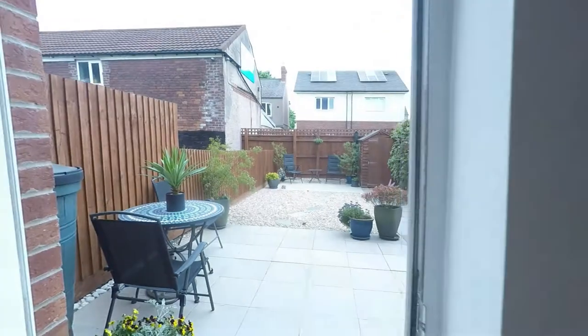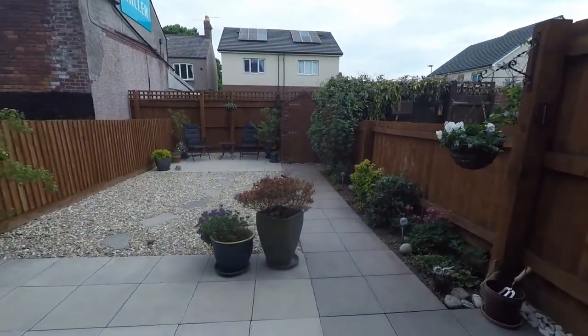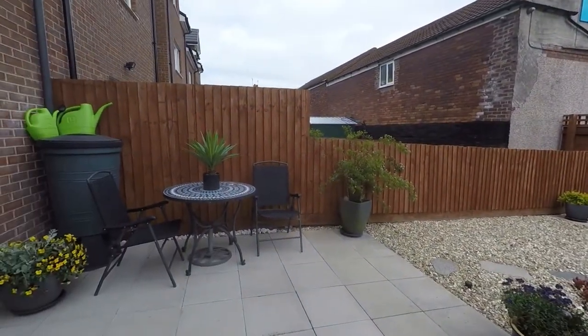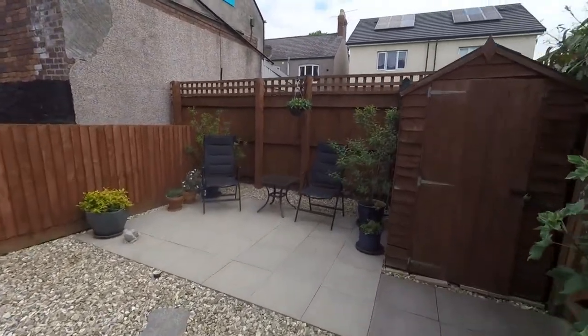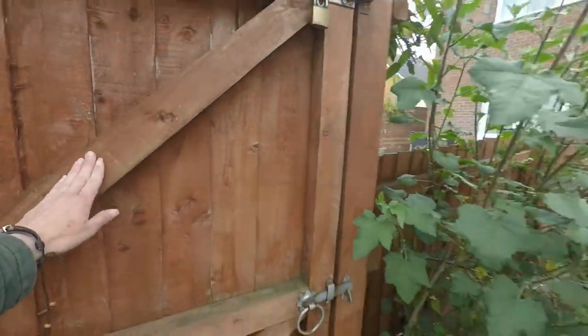Stepping outside, you immediately step out to a patio area. This is fully enclosed — nice and secure. There's some decorative stone before a secondary patio area to the rear of the garden. There's also back access here for your bins.